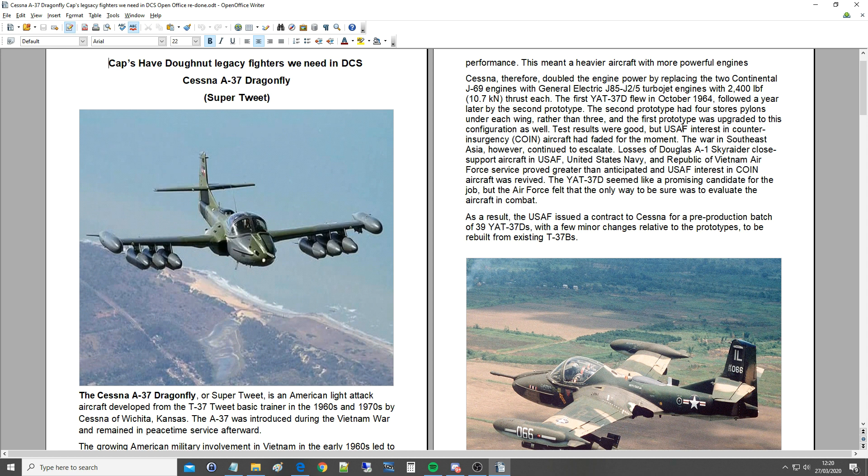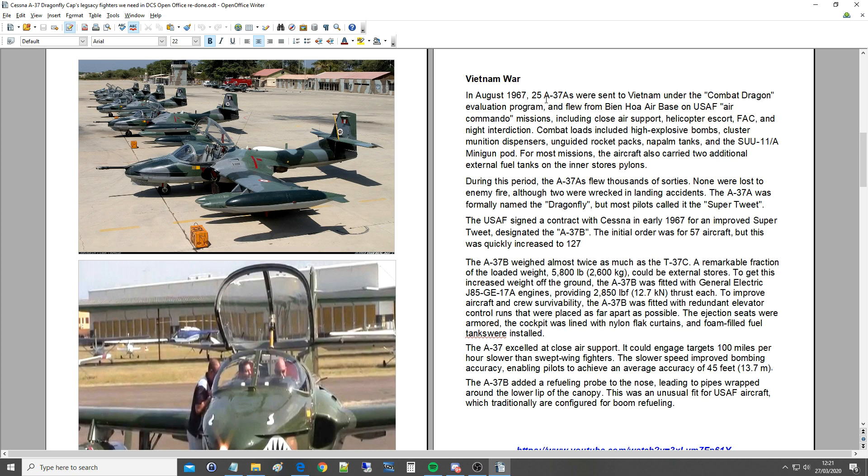Test results were good, but USAF interest in counter-insurgency aircraft had faded for the moment. The war in Southeast Asia, however, continued to escalate. Losses of Douglas A-1 Skyraider close support aircraft in USAF, United States Navy, and Republic of Vietnam Air Force service proved greater than anticipated, and USAF interest in COIN aircraft was revived. The YAT-37D seemed like a promising candidate, but the Air Force felt the only way to be sure was to evaluate the aircraft in combat. The USAF issued a contract to Cessna for a pre-production batch of 39 YAT-37Ds to be rebuilt from existing T-37Bs. In August 1967, 25 A-37As were sent to Vietnam under the Combat Dragon Evaluation Programme and flew from Bien Hoa Air Force Base on USAF Air Commando missions, including close air support, helicopter escort, forward air control, and night interdiction.